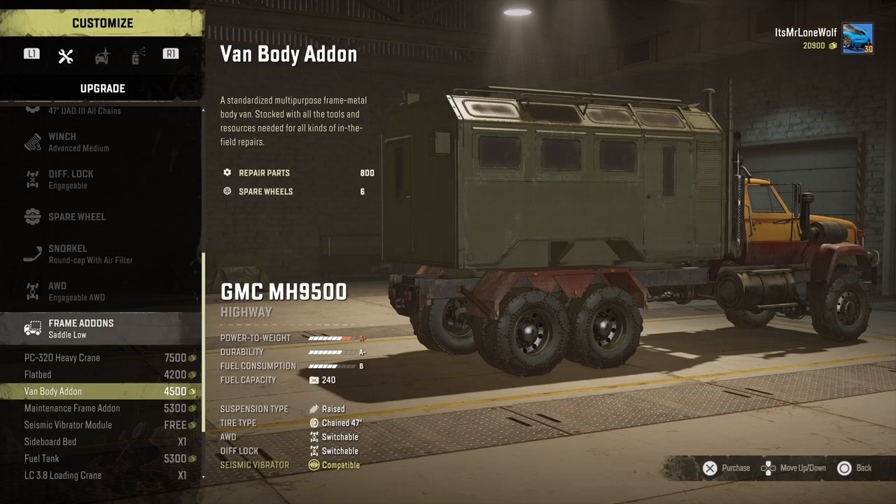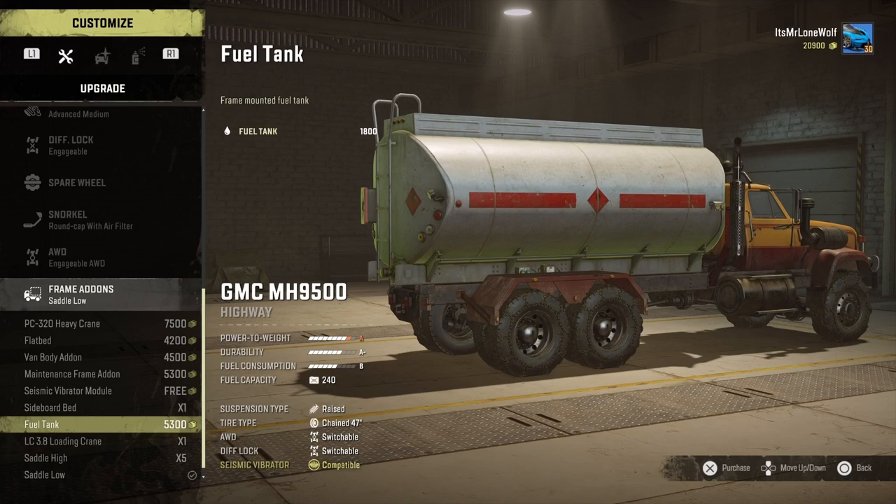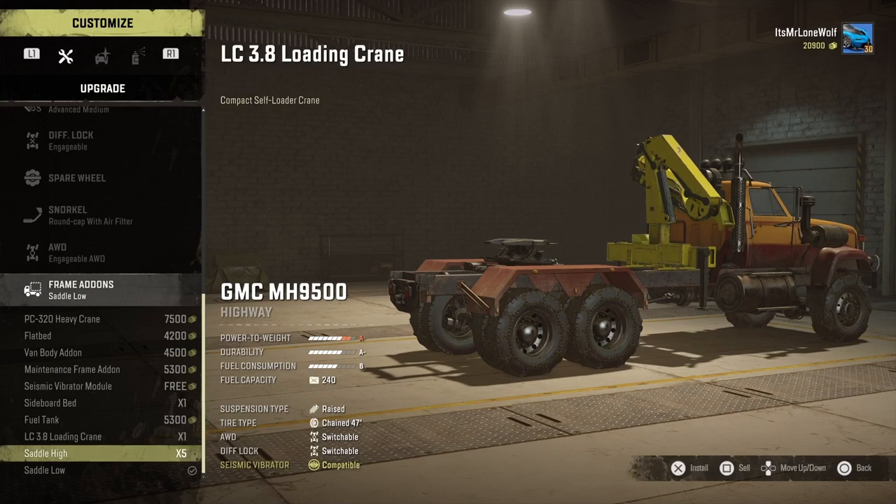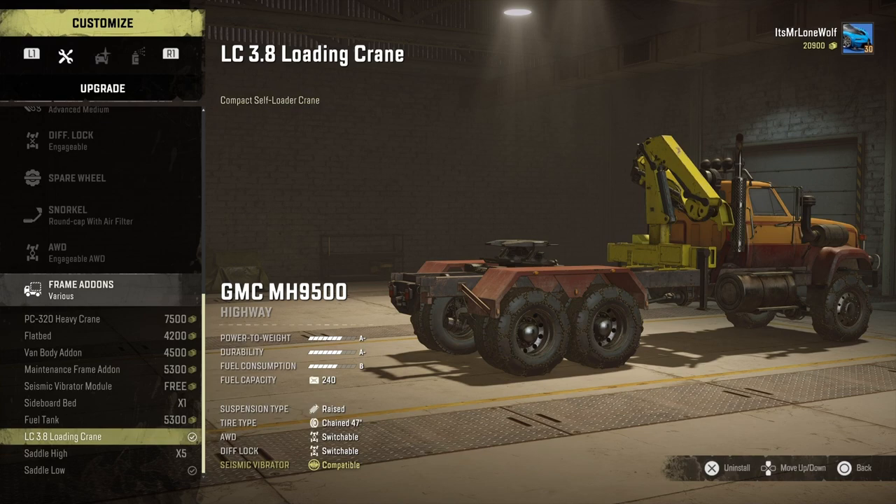As for all the add-ons, there's actually loads of them. You can have the heavy crane, the seismic vibrator module - I think that's near enough everything. You've got obviously all the sideboards, flatbeds, the maintenance trailer, the fuel trailer which looks like it bottoms out a bit but then goes back up. Overall they just need to reduce the weight of that trailer - there's something with it because the Scout fuel trailer isn't silly heavy.